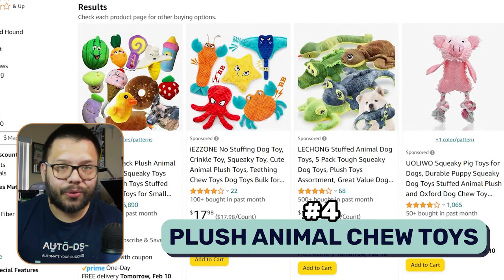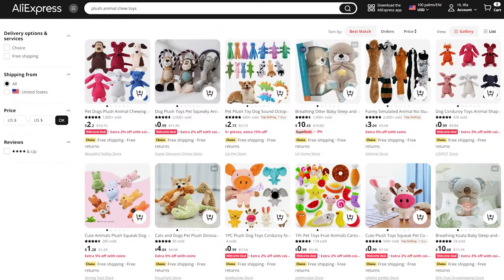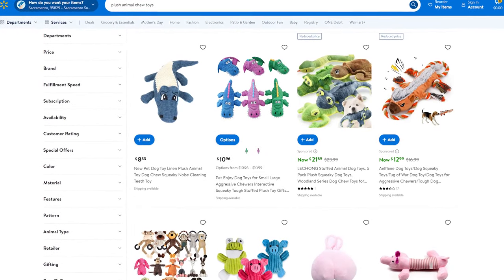At number four, we have plush animal chew toys. A lot of the times people purchase them more for smaller dogs because they'll last a bit longer, but people with bigger dogs also buy them — just a lot more frequently because they're always being torn up. I like to purchase these in sets because my dog will go through all of them in just one sitting. Being able to offer these in sets of maybe five or ten can be very beneficial, especially for big dog owners, and not a lot of places sell them in sets, so you can have repeat customers.